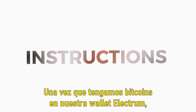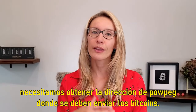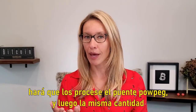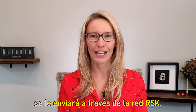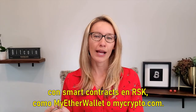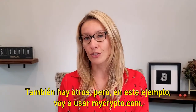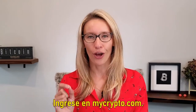Once we have Bitcoin in our Electrum wallet we need to get the PowPeg address where the Bitcoin should be sent. This is going to lock your Bitcoin on the Bitcoin network, have it processed by the PowPeg bridge, and then the same amount will be issued to you on the RSK network. In order to do this you need to use a tool that lets you interact with smart contracts on RSK, like MyEtherWallet or MyCrypto.com.